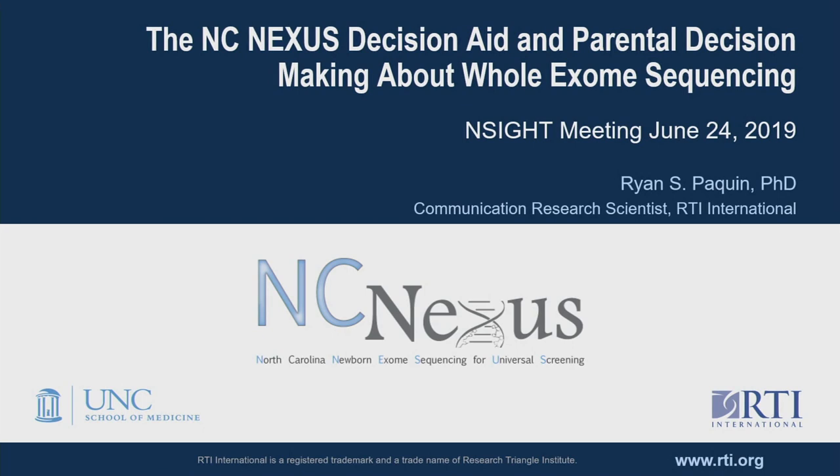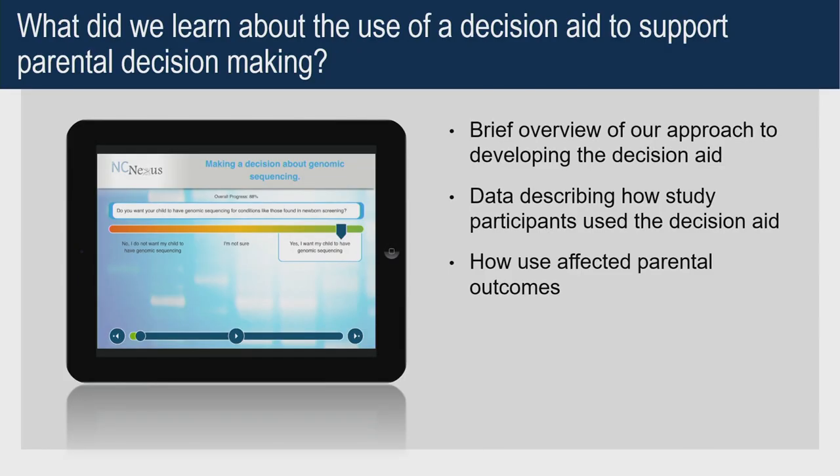With the background that Cindy just provided, I'm going to talk about a decision aid that we created to help parents make informed decisions about participating in the study, and also to help them think through the preferences that they have for learning different kinds of sequencing results. I'll also present some preliminary data about how parents use the decision aid to make these choices.